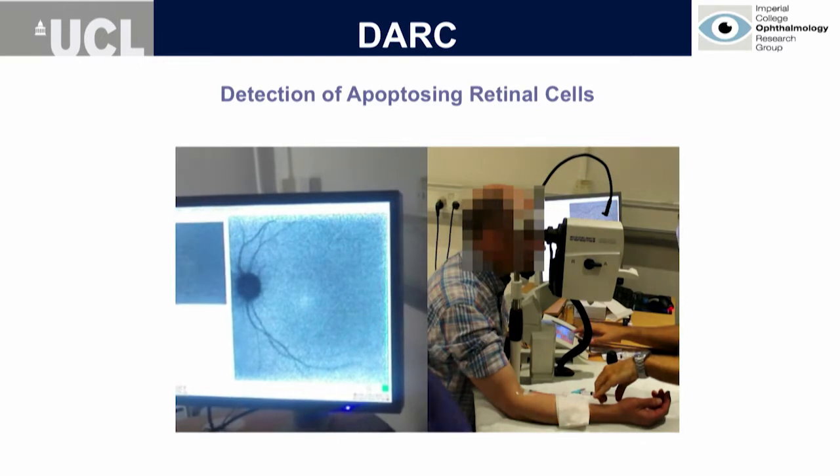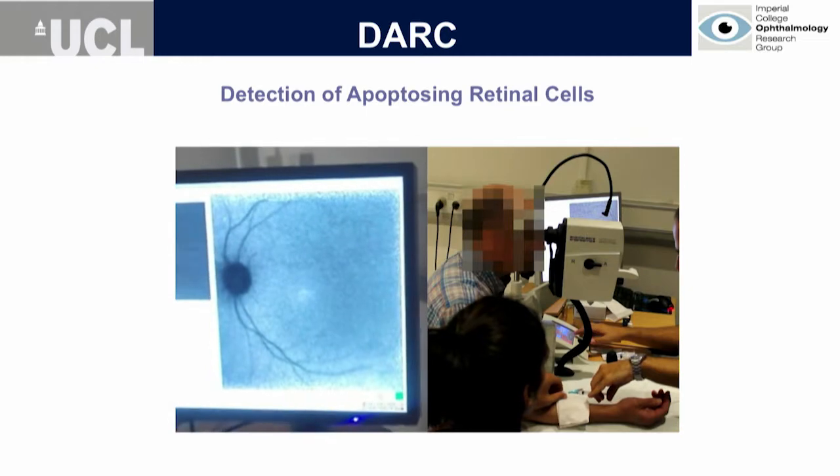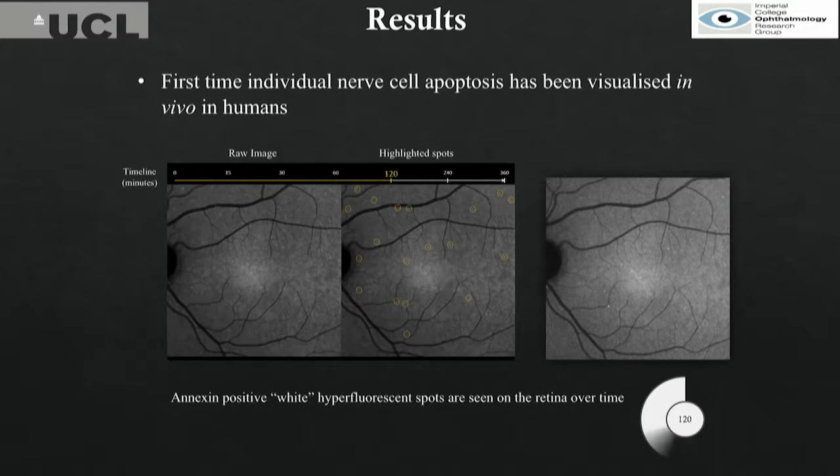You can pick up the appearance of individual white spots on the retina as they come. On your left you will see the raw image and you will see the timeline, and you will see these white spots appearing. The spots develop over a period of one hour, two hours, four hours, and six hours.